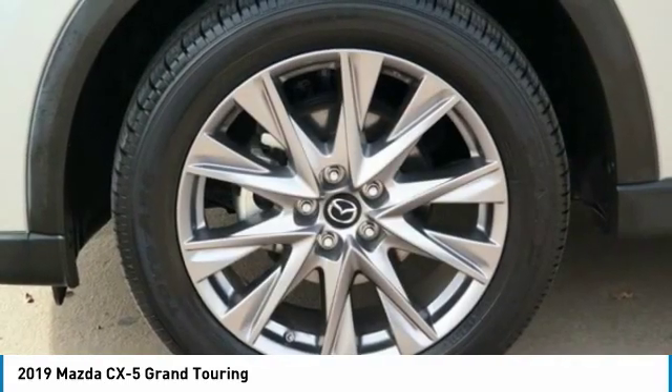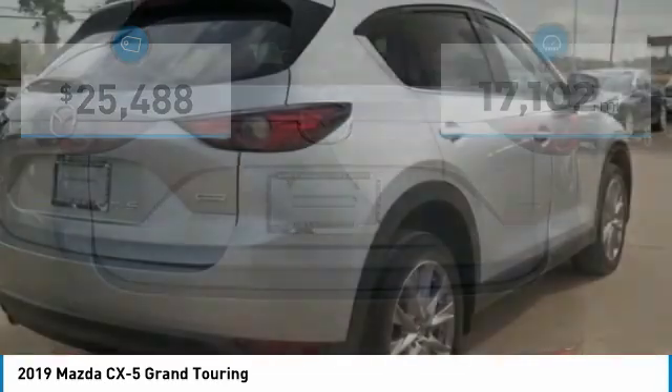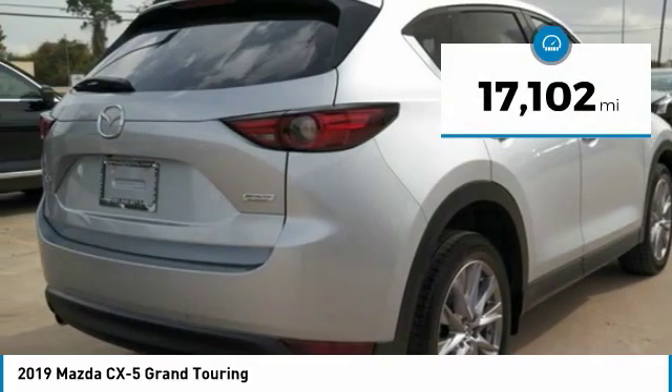the Mazda CX-5 is a good choice for those seeking a sporty yet thrifty crossover SUV, and is priced below $30,000. This vehicle has less than 20,000 miles.